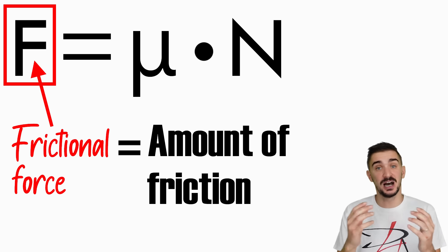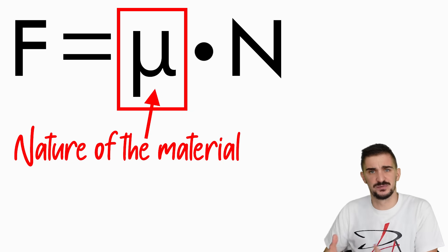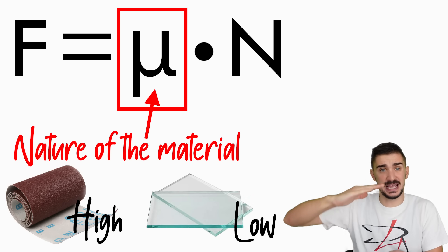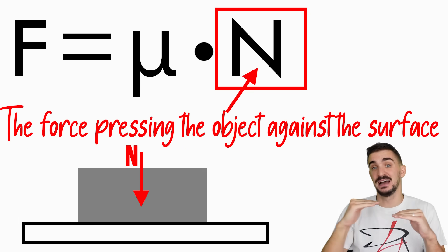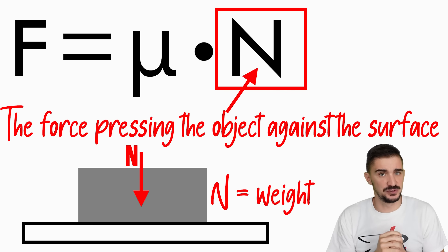The coefficient of friction is a constant and it depends on the nature of the material and surface roughness. For example, sandpaper has a much higher coefficient of friction than glass. And normal force is the force acting on the object, pressing it down against the surface. On a stationary object that lies on a flat surface, the normal force is going to be the weight of the object pressing it down against the surface.